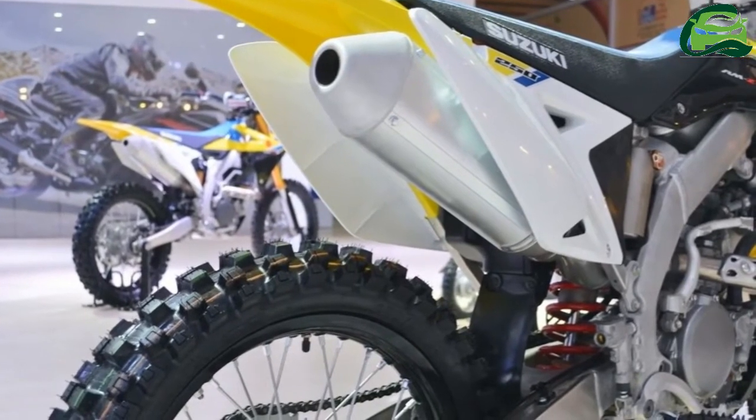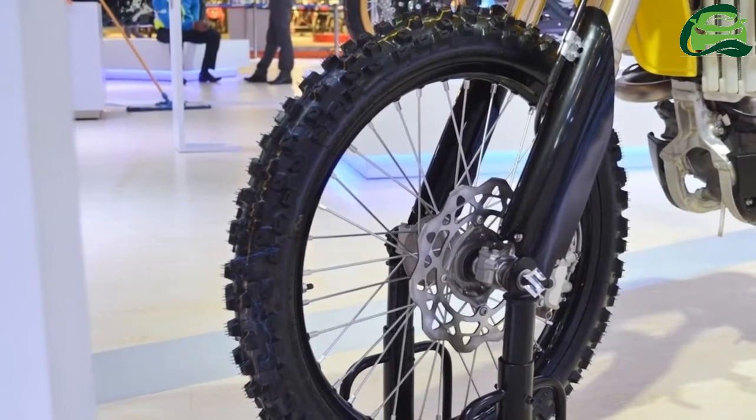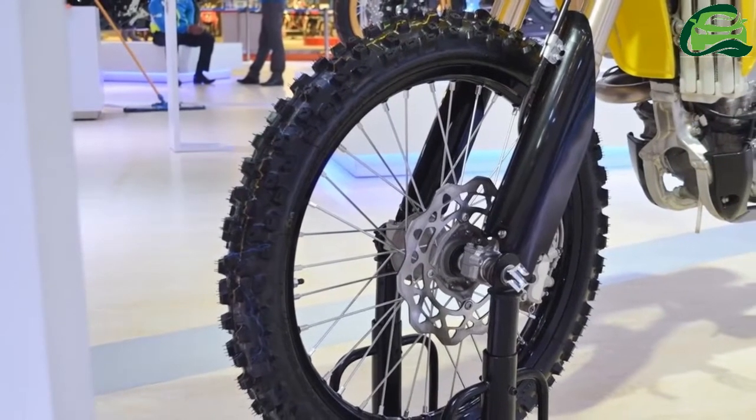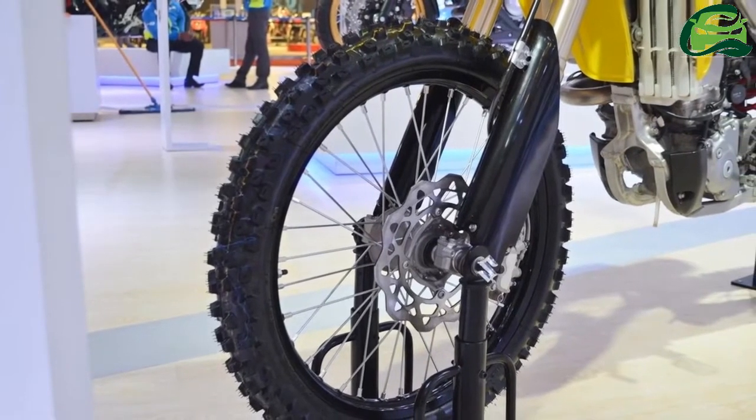The 2018 version comes with new competition-inspired body panel colors, graphics and seat color, similar to its bigger cousin, the 2018 RMZ450.